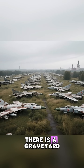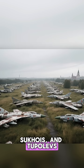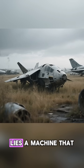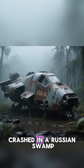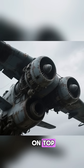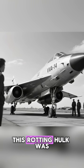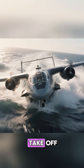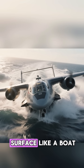In a field outside Moscow, there's a graveyard of Soviet aviation. It is filled with MiGs, Sukhois, and Tupolevs. But in the back corner, sitting in the tall grass, lies a machine that defies explanation. It looks like a spaceship from Star Wars that crashed in a Russian swamp. It has no wings. Its engines are mounted on top. It looks clumsy, heavy, and dead. But 50 years ago, this rotting hulk was the most advanced machine in the Soviet Union. It was designed to take off vertically like a helicopter, fly at high speed like a jet, and skim the ocean surface like a boat.